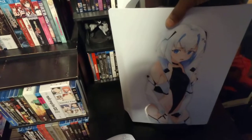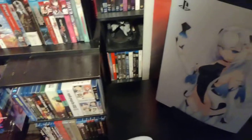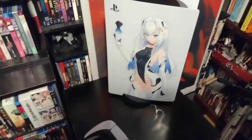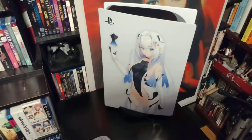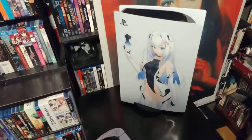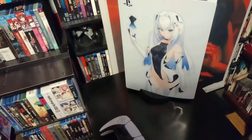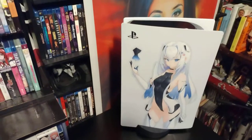This is the PS5 waifu skin. I was looking at skins that would be perfect for the PS5, like cyberpunk or anything that replicates the graphics detail of the PlayStation 5. But when I was browsing, I went on redbubble.com — that's where I bought the skin — and they had a PS5 skin that's like a PS5 model. This is the PS5 waifu model, and I was like, this is perfect for my skin.